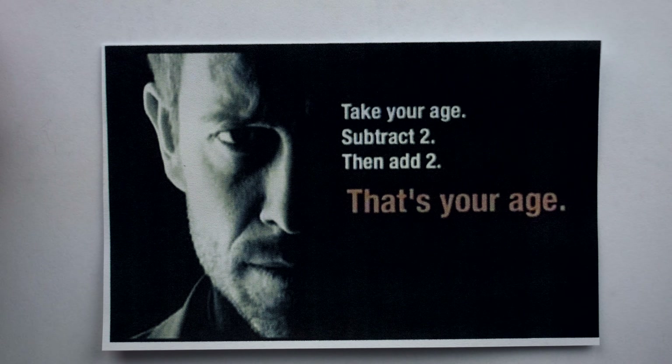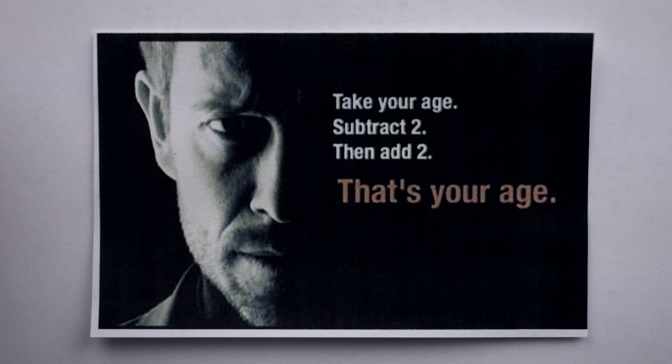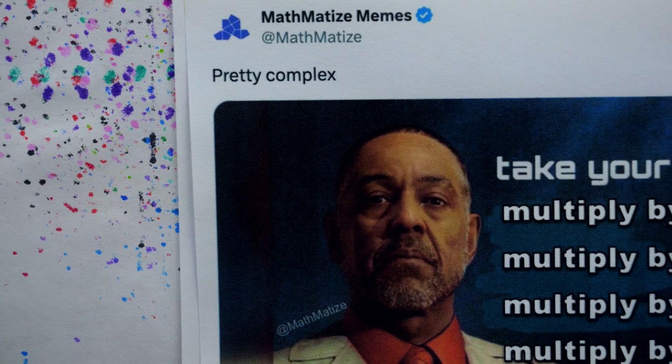Here's a good one. Take your age, subtract 2, then add 2. That's your age. Well, hot diggity dog. Here's another meme mocking these math tricks, but this one is unique because the mathematics behind it aren't completely trivial.